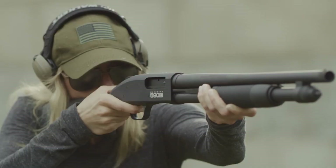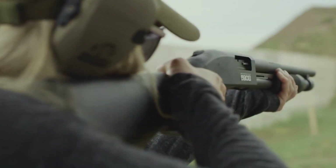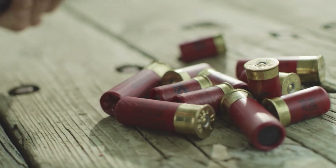The shotgun also features a durable construction, with a steel receiver and a synthetic stock that can withstand heavy use and abuse in the field. Overall, the Mossberg 590M is a well-designed and reliable shotgun that is versatile enough to handle a wide range of shooting scenarios.